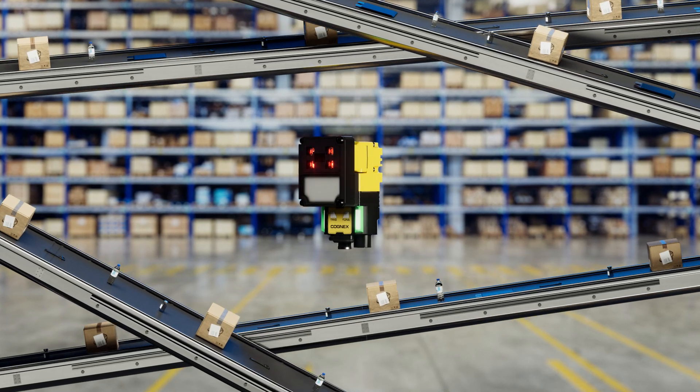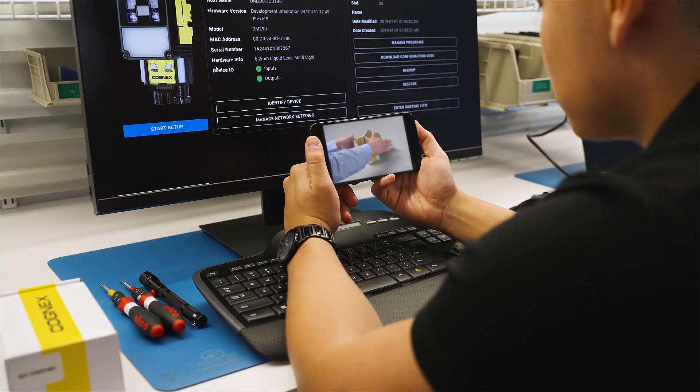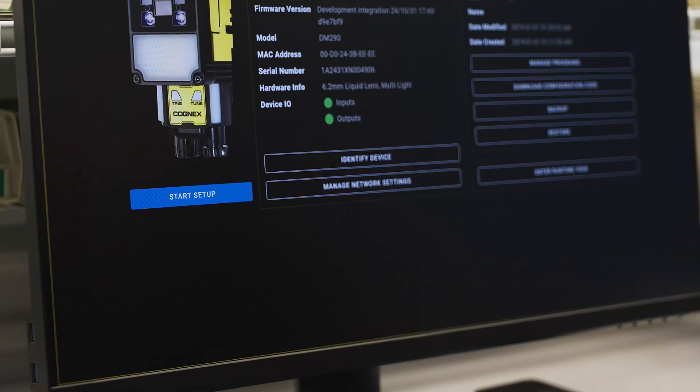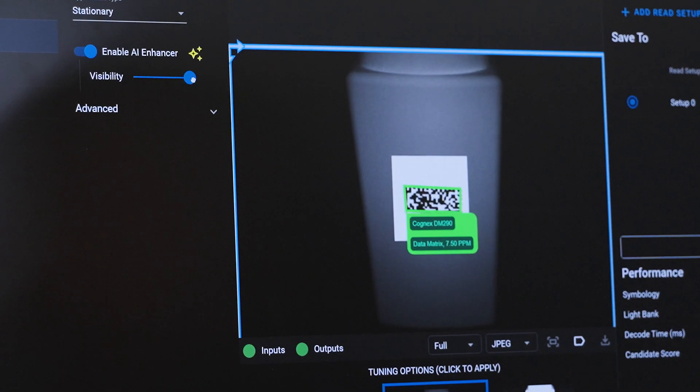Powered by AI, the Dataman 290 makes decoding easy. Right out of the box, you can easily access curated startup videos and how-to guides. The intuitive web interface walks you through setup for reliable results, and AI finds the right settings for your application in just one click.